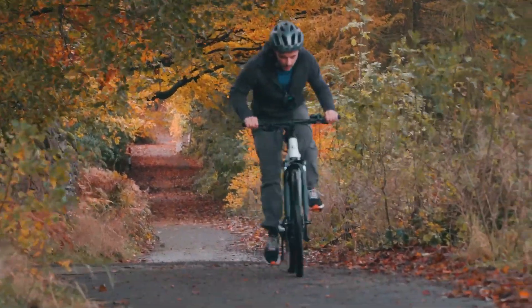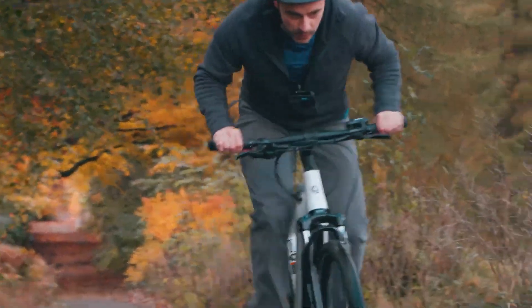I have to stand out of the saddle at this point. Despite the 70 Newton metres of torque from the CrossCore RCE, I've got to give it everything.